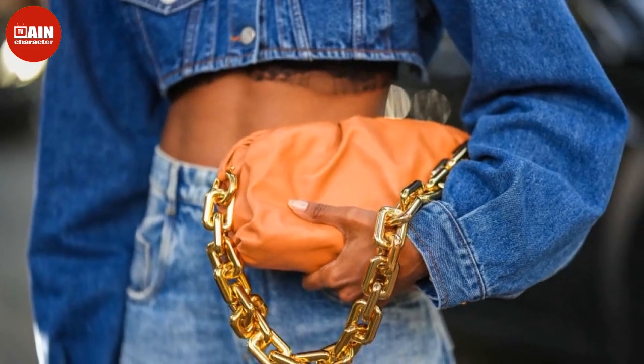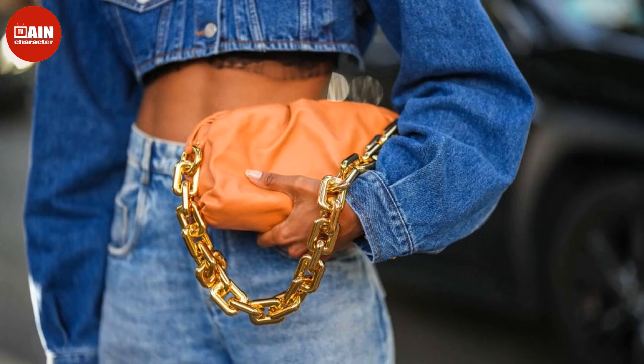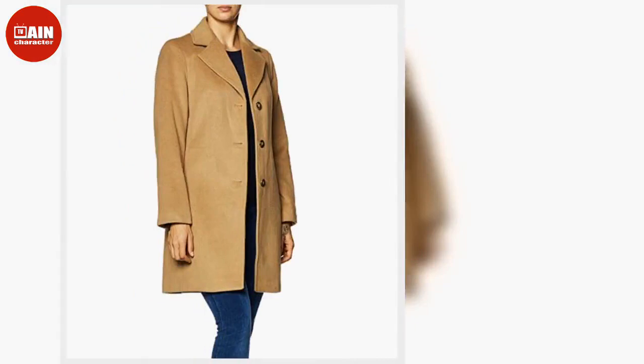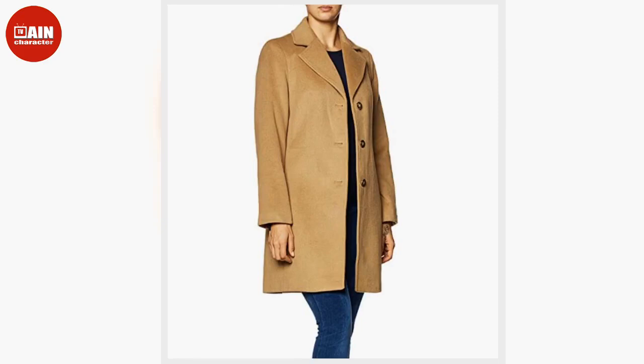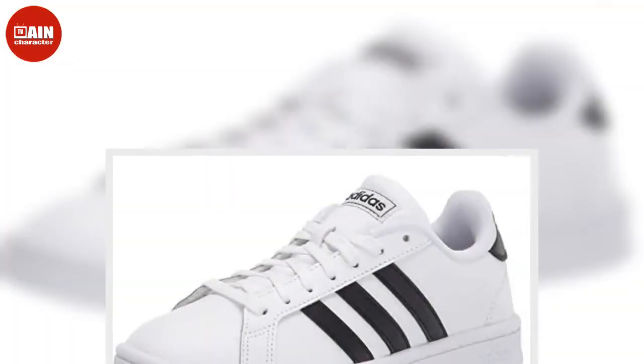Today is the last day of Amazon's Prime Early Access Sale, which means you have until midnight tonight to keep scoring great deals on everything from skincare and tech to toys and coffee makers and even designer handbags. We've found the best Prime Day fashion deals to add to your cart before the shopping event comes to an end.